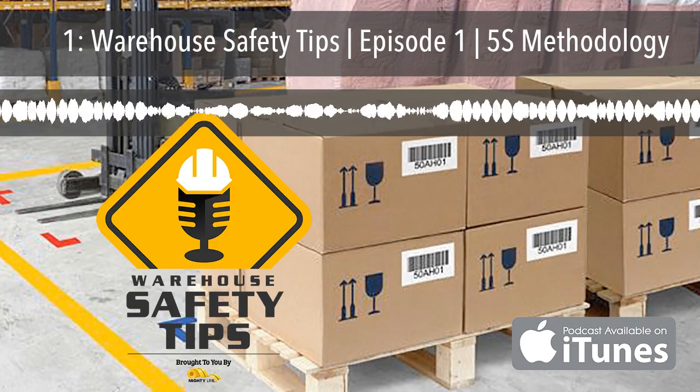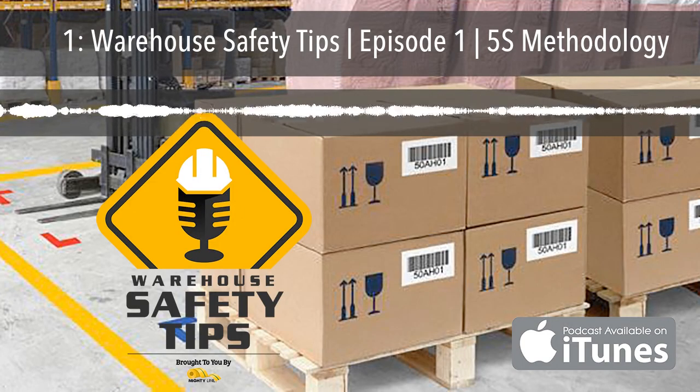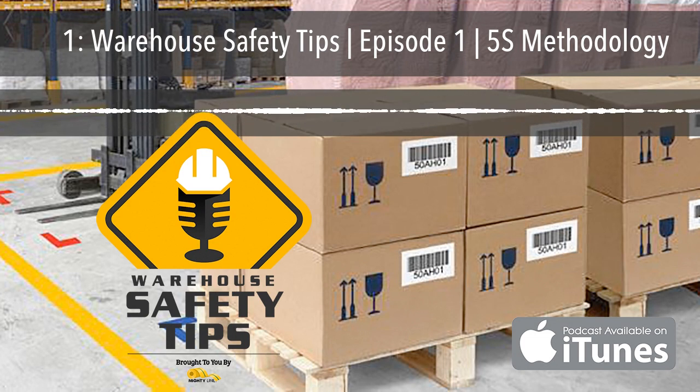On this first episode of Warehouse Safety Tips, we're going to be going over a high-level explanation of the 5S methodology and what the S's of 5S are. We even have a bonus S for you, so stay tuned.